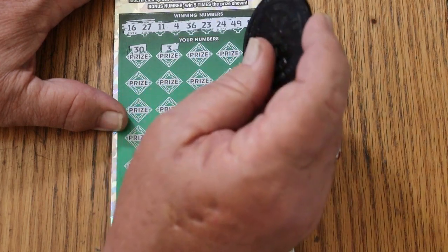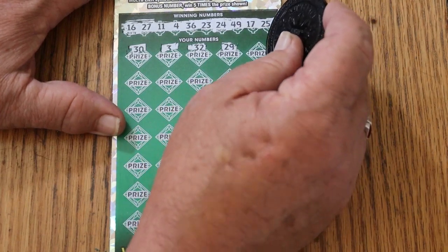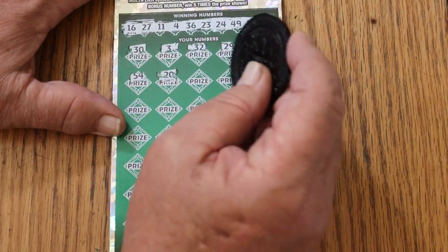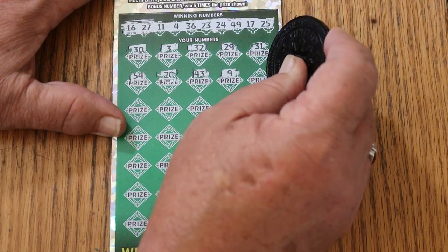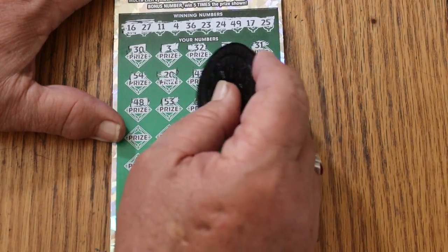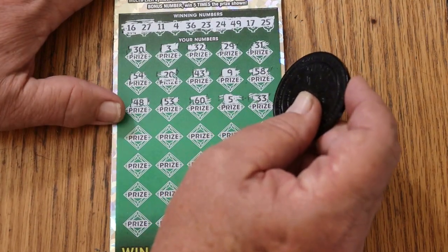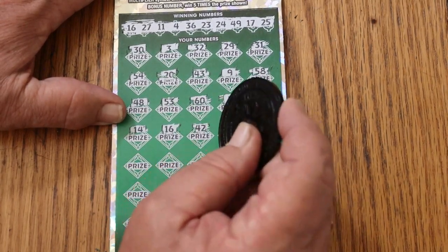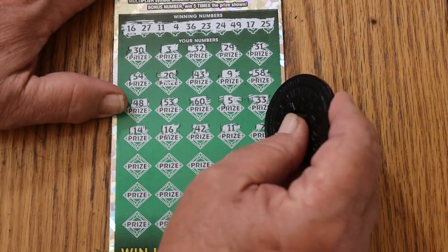Scratching through: 30, 3, randoms 32, 29, 31, 54, 20, 43, number 9, 58, 48, 53, 60, number 5, 33, 14, 16, 42, 11 — and we have a match, a single number match. So far we're on the winnings. We've got a winner.